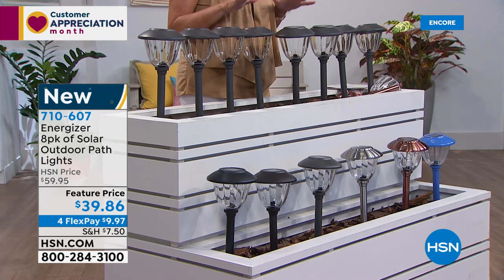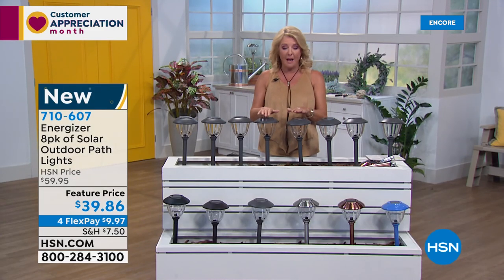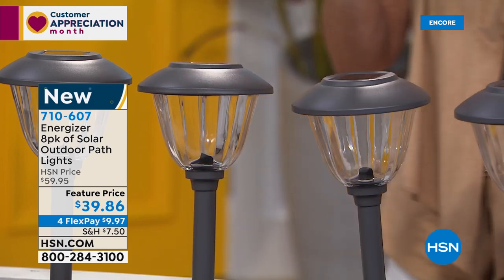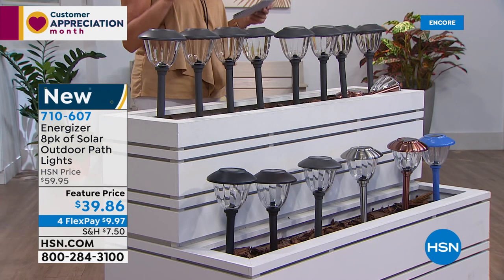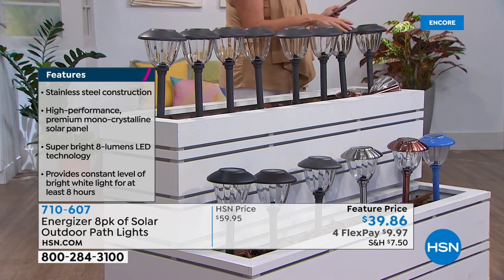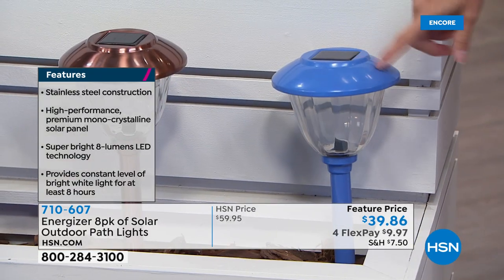Curb appeal — it's all about curb appeal. These path lights are going to make a massive difference in the look of your home. Here's what you're getting: a set of eight for only $39.86. They're all metal and glass, and they create the most amazing pattern when lit. They're solar, and here's the interesting fact: these are specially designed to maintain 95% of their brightness for up to eight hours — that's Energizer. Color choices include gunmetal, blue, copper, classic stainless steel, bronze, and black.